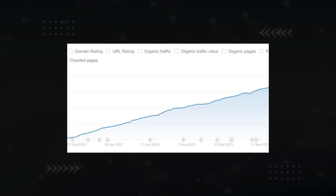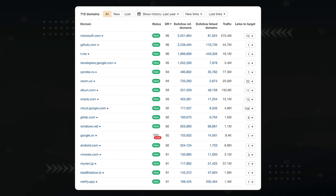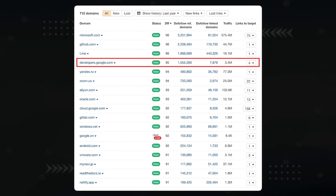Yet somehow we were able to generate 502 articles without AI and attract — I'm not kidding — 800 referring domains, including these high-authority links from DR96 sites, Microsoft, GitHub, and Google themselves.